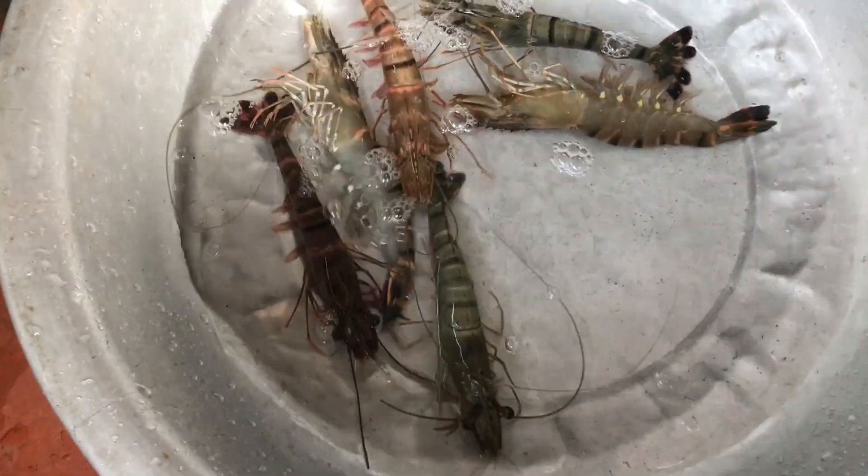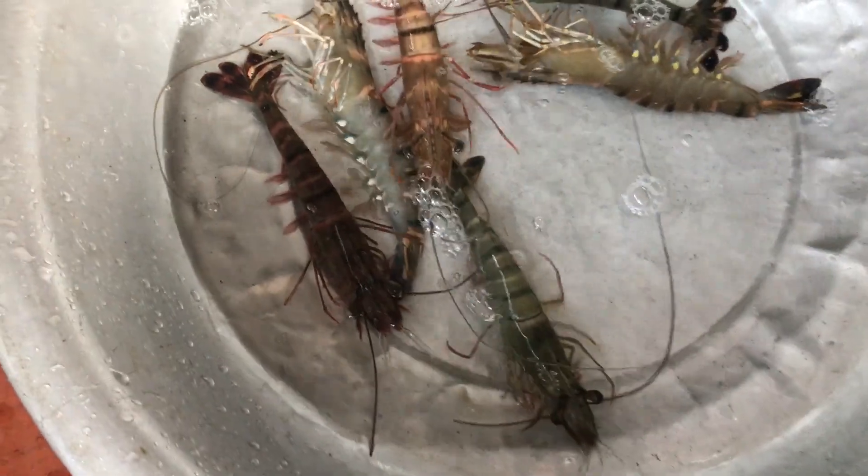So friends, I bought this jhinga machi and I bought crab — I bought two kinds of crab. Basically it's a small crab and a local crab. So let's open it.